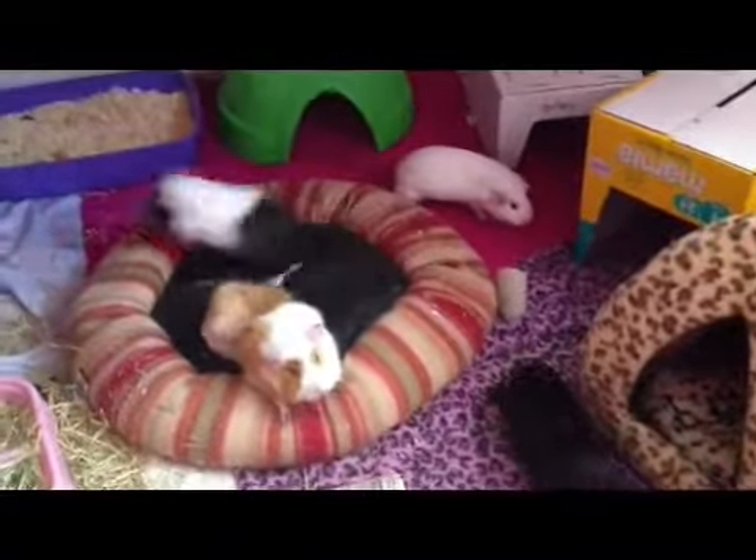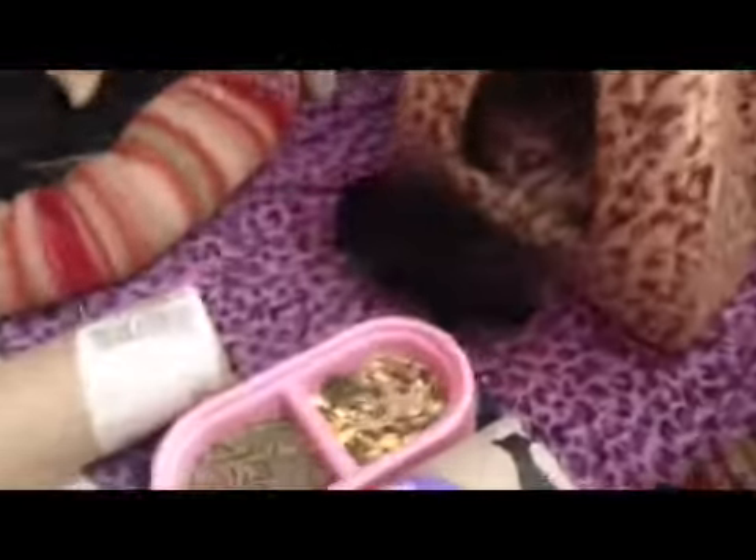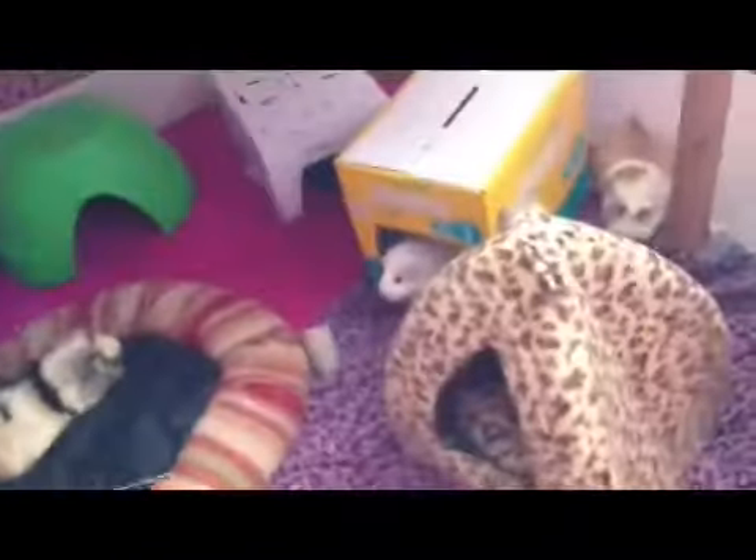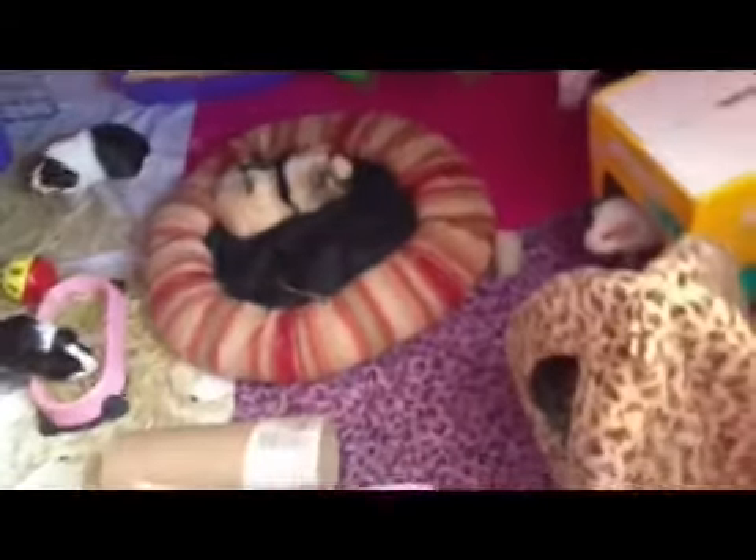I'm just going to video the piggies — here they all are. Look how big Lola's getting now! There's not really much different. I'm going to do more of an updated tour throughout this week. Here are the piggies — I'm not going to show the boys today because I'm cleaning them out in a bit.